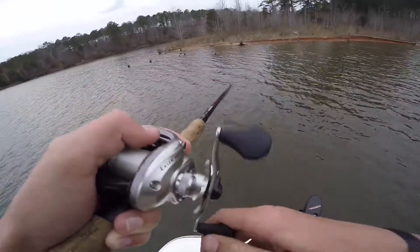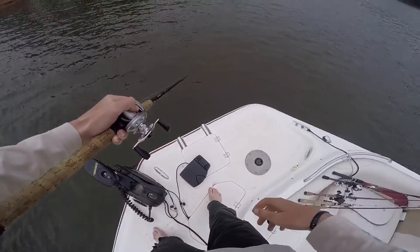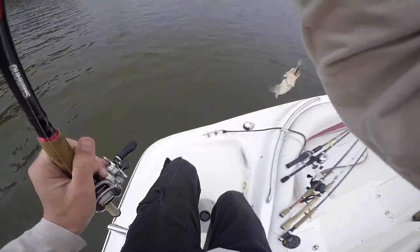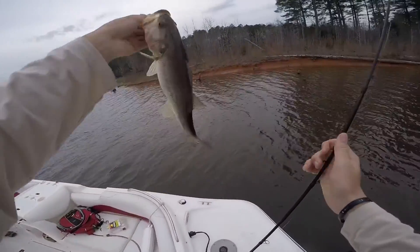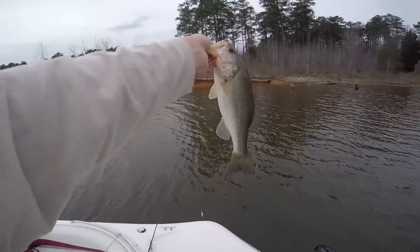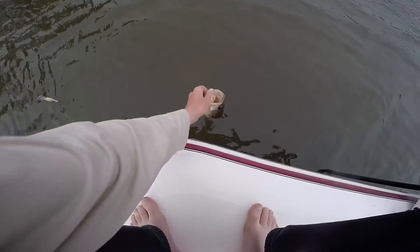Got one. It's a little bit too big — I think he ate it good enough. There we go. Decent little bass on the Lucky Craft DT9, probably a pound and a half. There it goes.